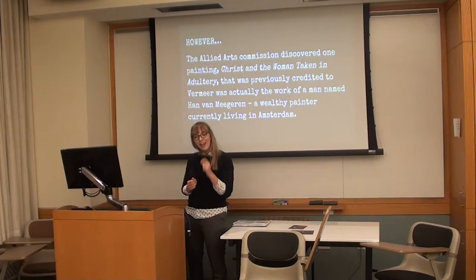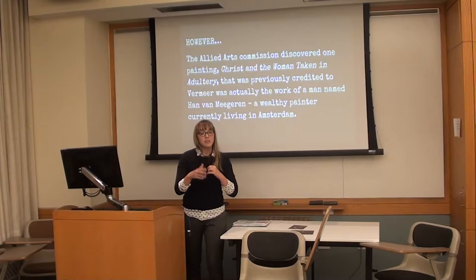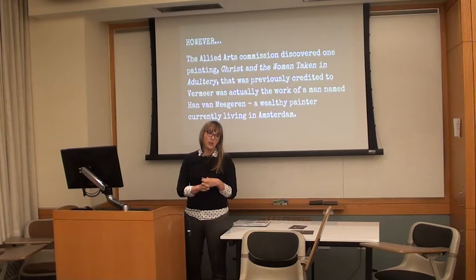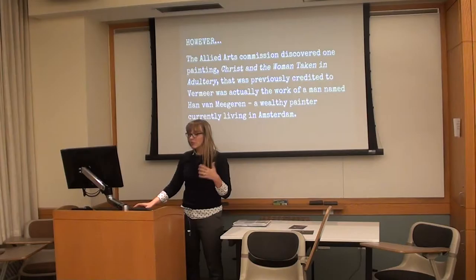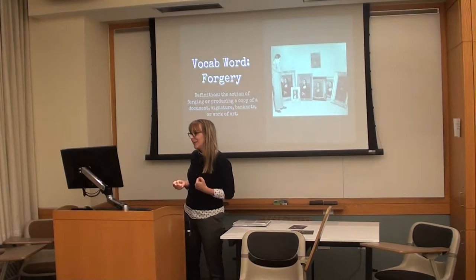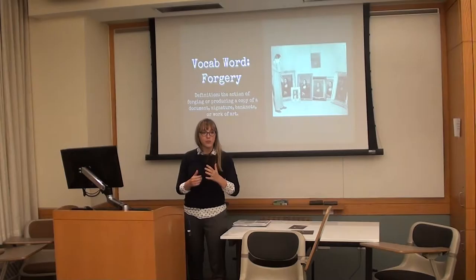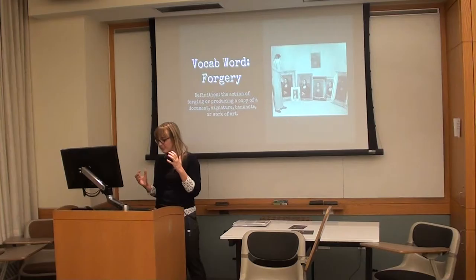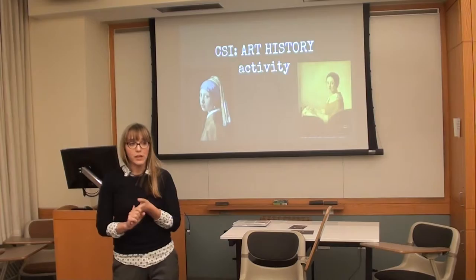The Allied Arts Commission was working hard to reunite these paintings, but they discovered that one painting called Christ and the Woman Taken in Adultery, attributed to Vermeer, was actually the work of a man named Han van Meegeren — a wealthy painter living in Amsterdam at the time. The Commission grew suspicious and concluded that many paintings previously thought to be by Vermeer were actually van Meegeren's work. This brings us to our big vocabulary word: forgery — the action of forging or producing a copy of a document, signature, or work of art. The van Meegeren scandal is one of the biggest forgery scandals in art history.